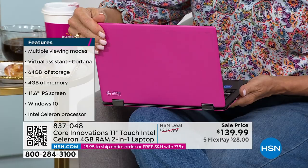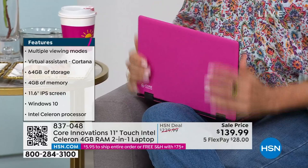It's in our third hour, but you're welcome to get it now. You can see that item number on the screen — 837048. I cannot get over this. I can't either. And I love the color. The color is amazing.